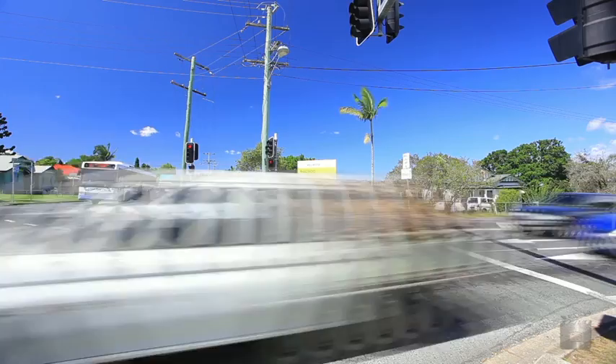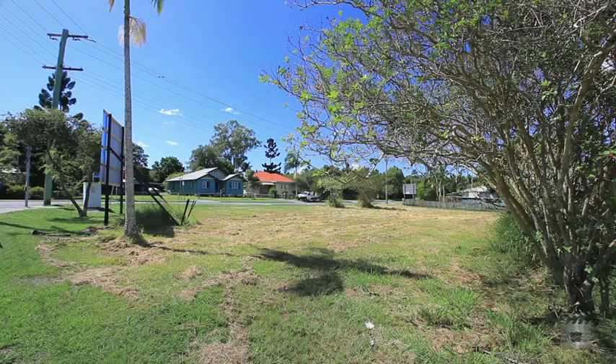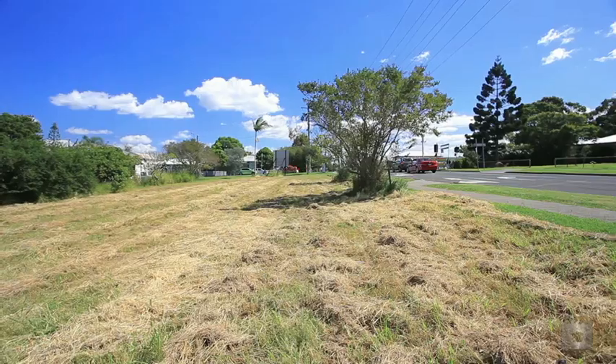Zoned for residential development, this parcel of land of approximately 2,072 square metres is positioned on the corner of City Road, Beenleigh.